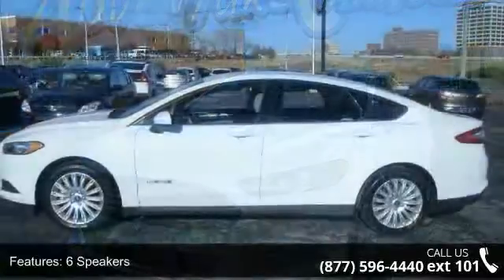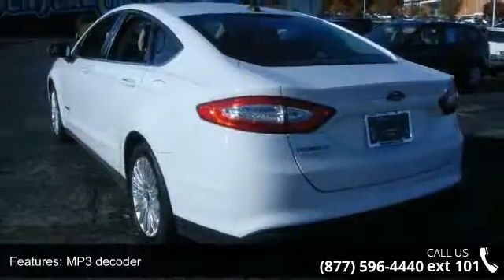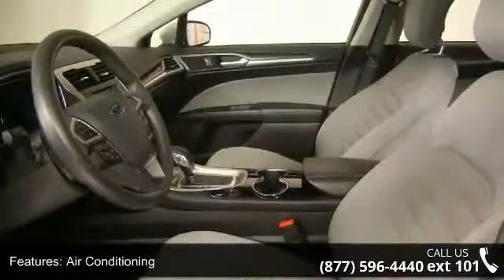Enjoy these notable features: 6 speakers, MP3 decoder, sync communications and entertainment system, air conditioning, automatic temperature control, rear window defroster, power steering, power windows, remote keyless entry, and steering wheel mounted audio controls.